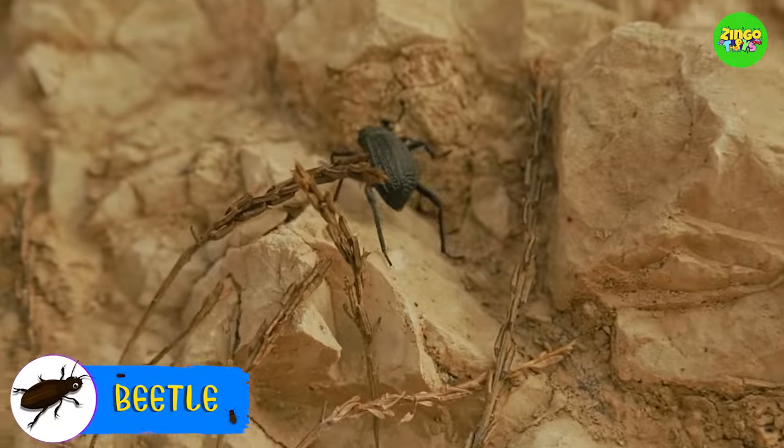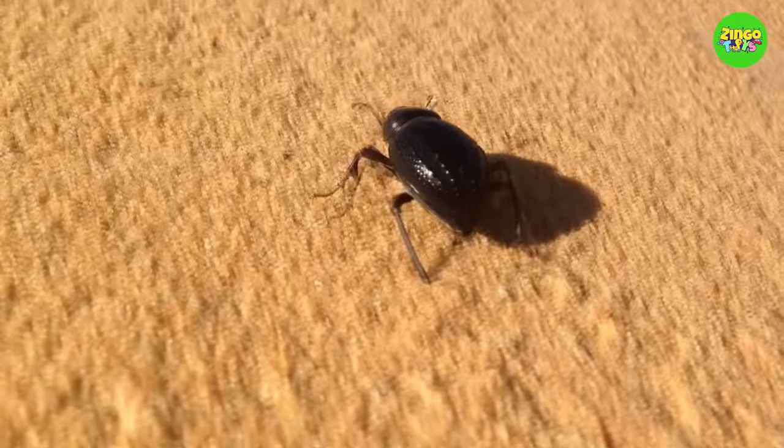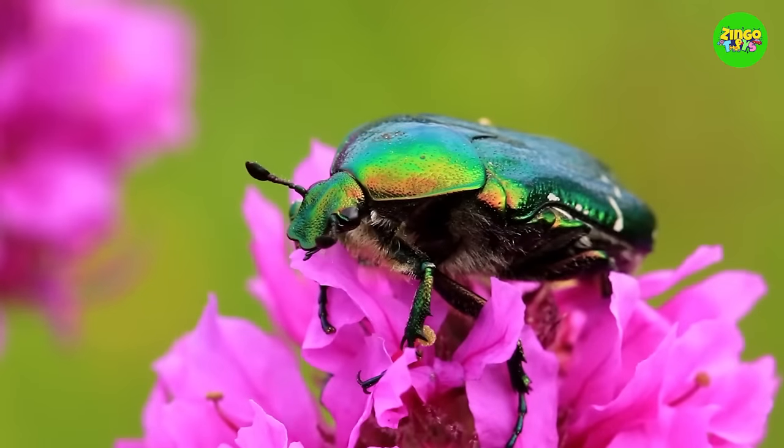Beetle! Beetle! Isn't that awesome? Beetles are tiny insects, and they eat almost anything — from dung, plants, fish, and even frogs.